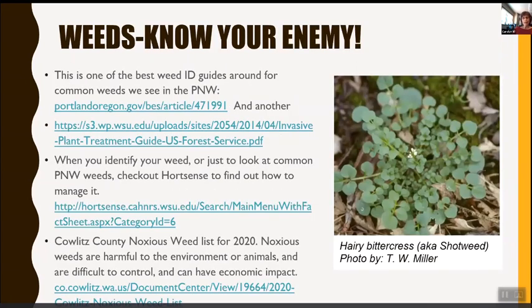Weeds — there are great resources for identifying and managing them. The Portland, Oregon government has a great site that helps ID weeds easily. HortSense is also a good resource. The county's noxious weed list for 2021 tells you which weeds are harmful to the environment and economy, and how to deal with them.